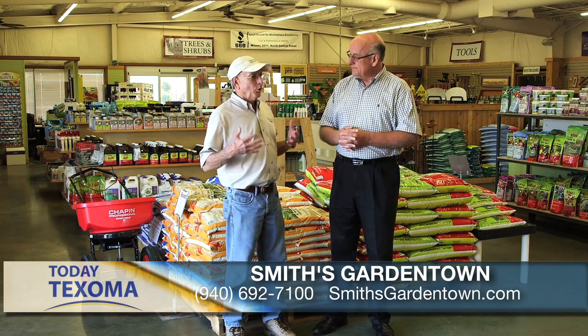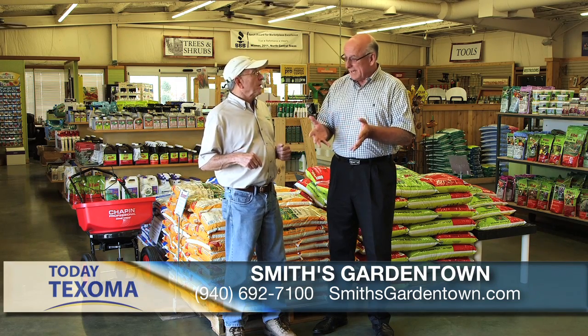We're back at Smith's Garden Town, and there's a reason — because it's the season for pre-emergent, right Steve? That's right, Jim. Every year about this time, we do a program about pre-emergent, and I always tell you that this is the most important application for your lawn of the whole year. The fall application of pre-emergent. You don't want to forget about it.